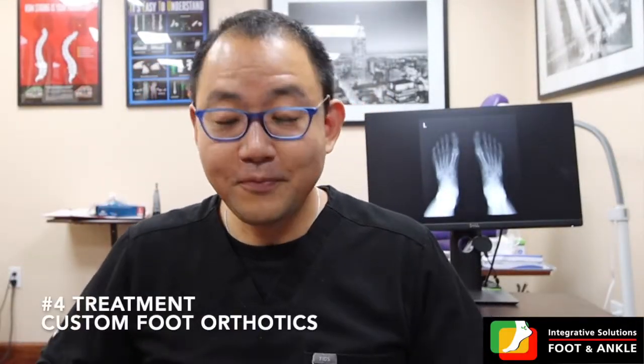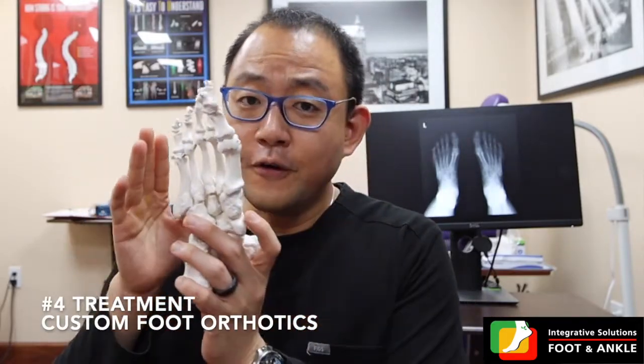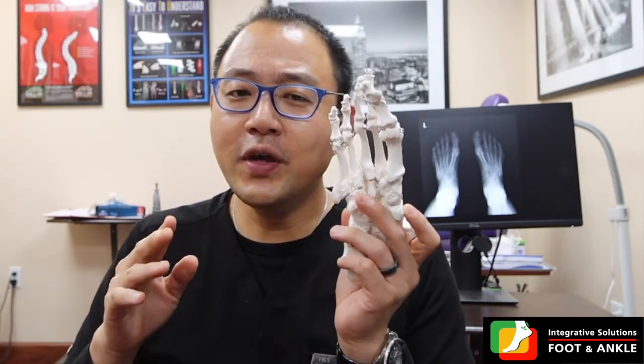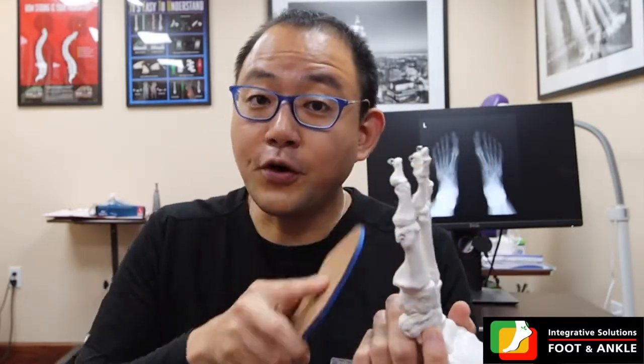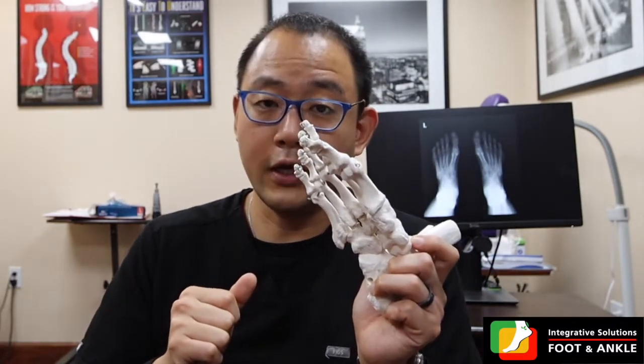Let's talk about custom foot orthotics. In-toe walking usually happens with your foot crooked inward, giving you different foot biomechanics. Supplementing your foot with custom orthotics made just for your foot can help it function properly — just like wearing glasses for bad eyes or braces for teeth. The same concept applies to the foot, and this can be a very effective solution for in-toe walking.